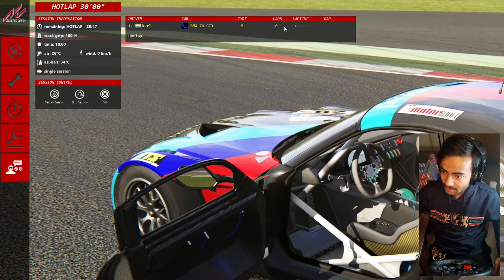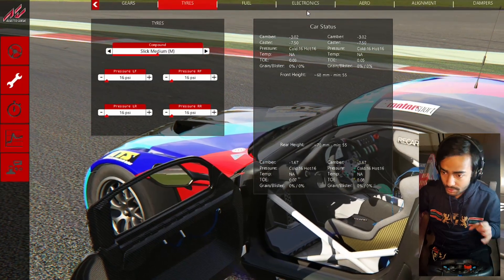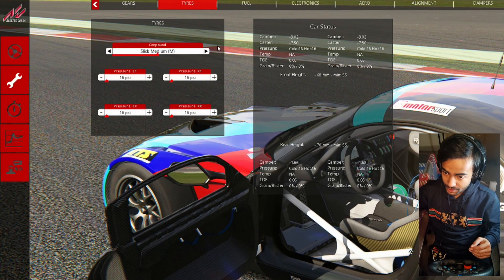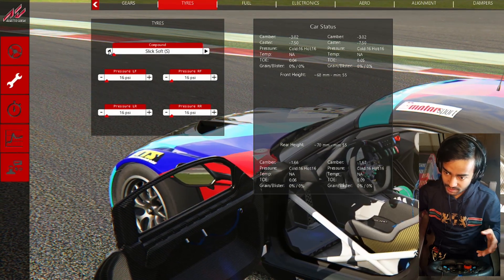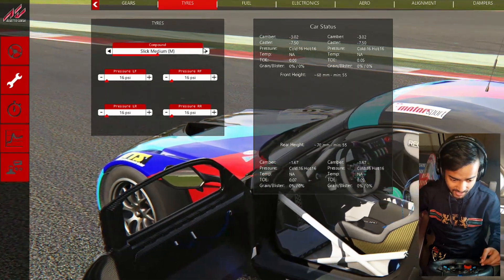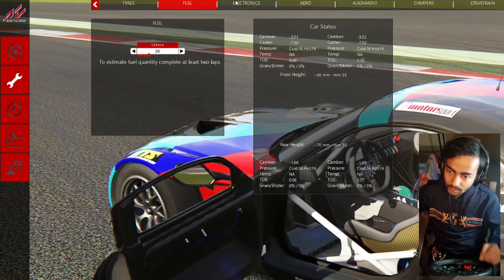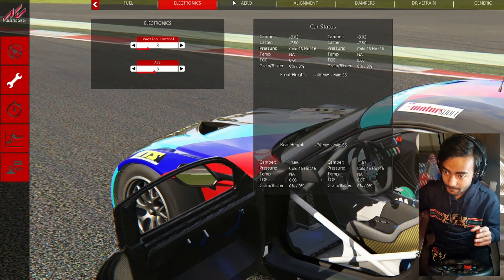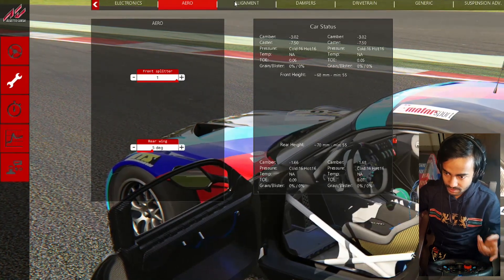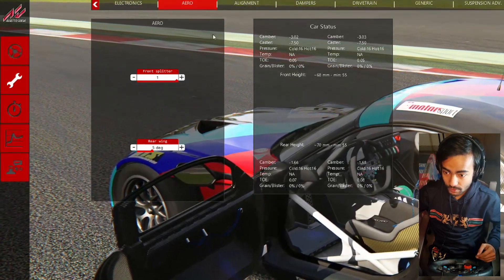Before we start hot lapping, let's take a look at the setup. I'm going to use a stock setting of tires — the default really, which is slick medium. This car also has a slick hard and a slick soft. We're going with the medium because that's the tire our benchmark times are set on. We're going with the stock fuel capacity. On aero, the front splitter really has only two settings — zero or one — and we're going with one, the default setting.